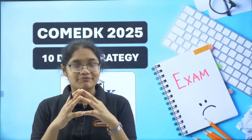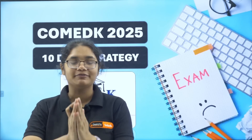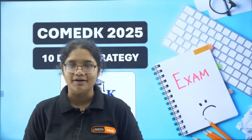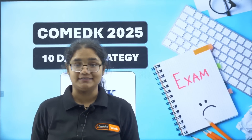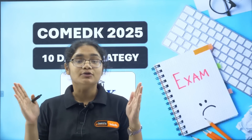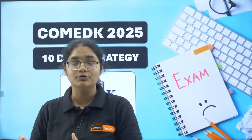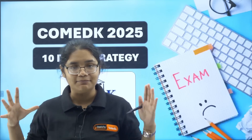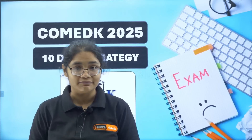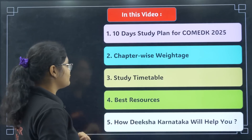Hello, COMET K 2025 aspirants! Hope all of you are doing really well. We are just left with 10 days for the COMET K examination and I really hope that all of you are preparing very hard. These 10 days are very, very critical, crucial, and important.